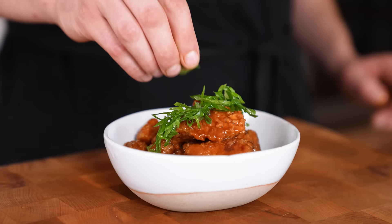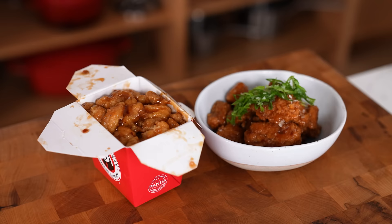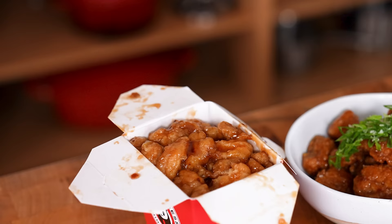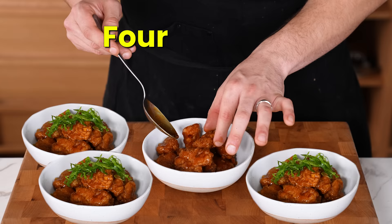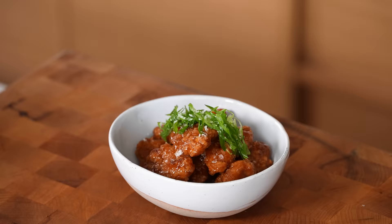Orange chicken — arguably one of the most famous Chinese takeout dishes in America. Macros for one serving at Panda Express: 490 calories, 25 grams of protein, 51 grams of carbohydrates, and 23 grams of fat. Our healthy orange chicken makes four servings at 281 calories, 10 grams of fat, 24 grams of carbs, and 24 grams of protein per serving — reducing fat by over 50%.